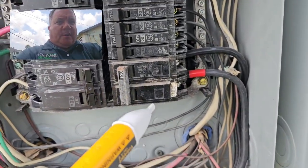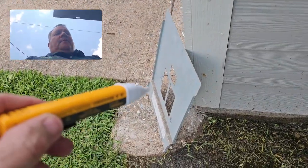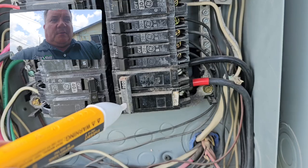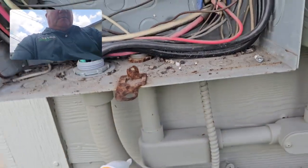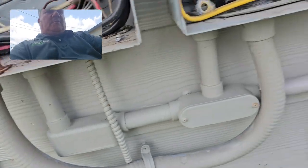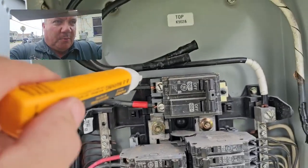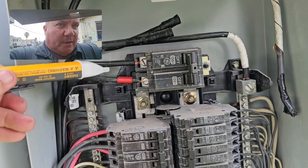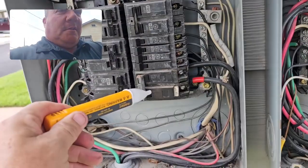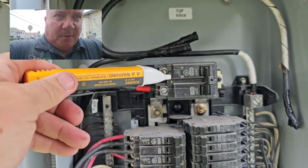Down here we have a 100 amp breaker, and on the panel down there it says that this is a subpanel. So you follow these wires, come down in the conduit, goes into this conduit, comes up in here, goes all the way up over there, and feeds right here. That breaker in this panel is feeding this main breaker in the second panel.